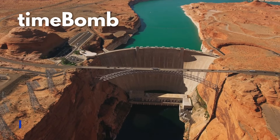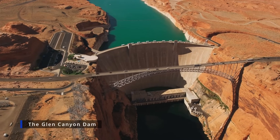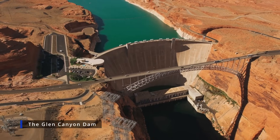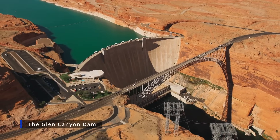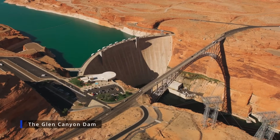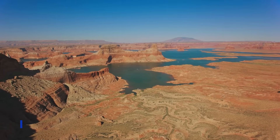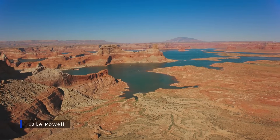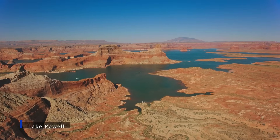Welcome to Time Bomb. Today, we are going to take a look at the current status of Lake Powell. But to get a true understanding of Lake Powell, we can't just look at the Glen Canyon Dam and its reservoir. We need to widen our view. Lake Powell is part of a vast and complex ecosystem called the Colorado River. To truly understand Lake Powell, we need to understand how all the major reservoirs along the Colorado River operate.